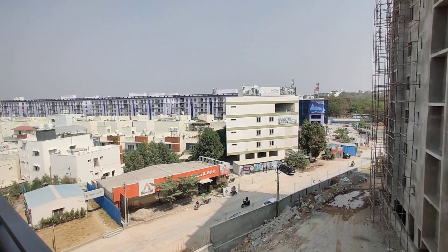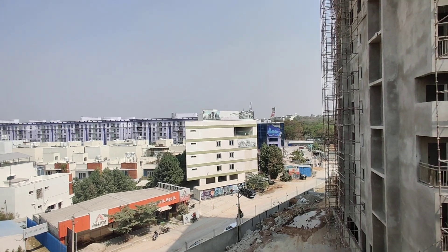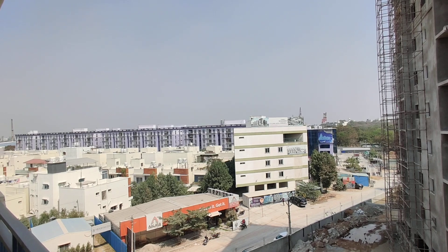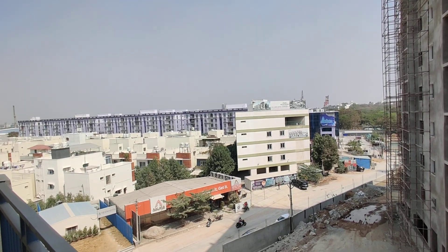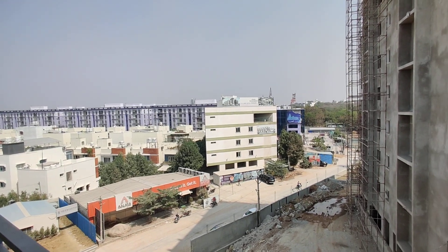In this property, they are going to provide a walking track, cycling track, and a clubhouse of 6,200 square feet. The clubhouse includes a function hall, gym, library, indoor games, sit-out, guest rooms, swimming pool, and kids' play area.